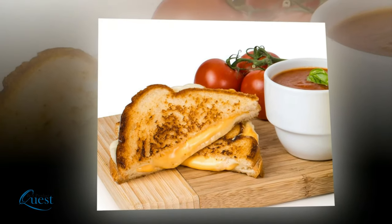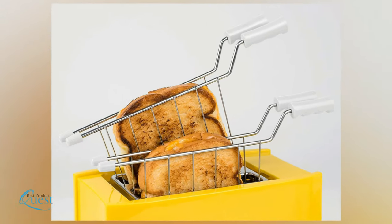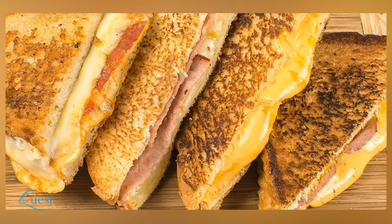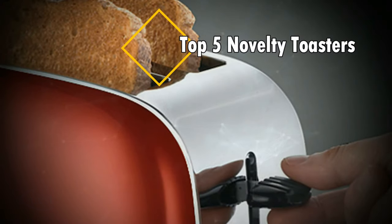Are you looking for a way to make your mornings a little more fun? A novelty toaster is a great conversation starter, a way to make your kitchen stand out, and a perfect housewarming gift. In this video, we're counting down our five favorites.